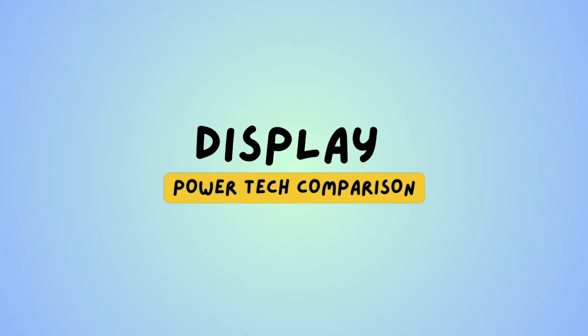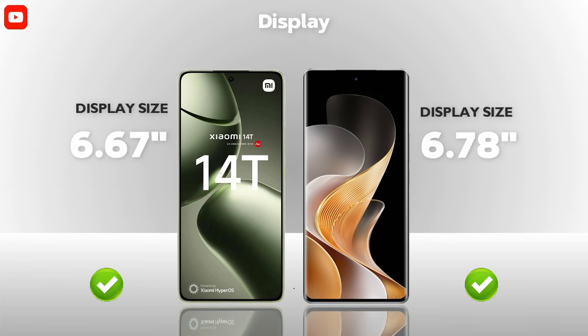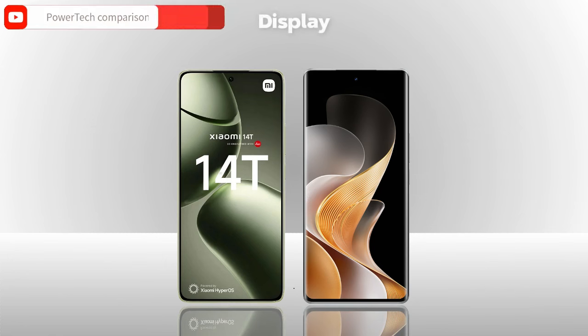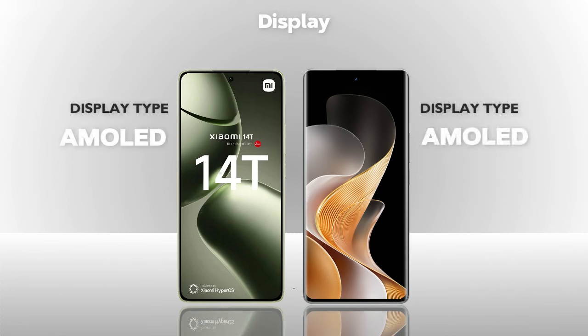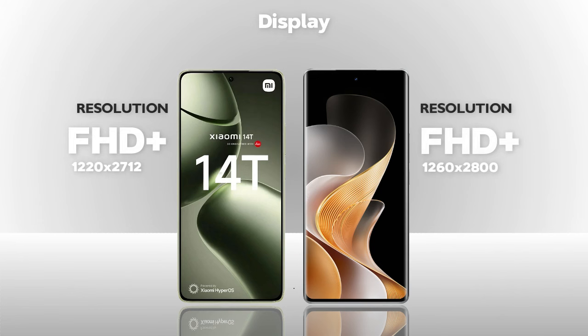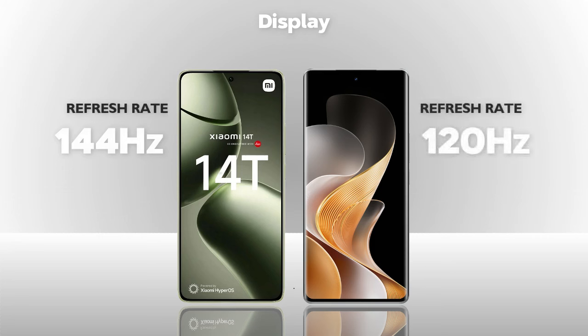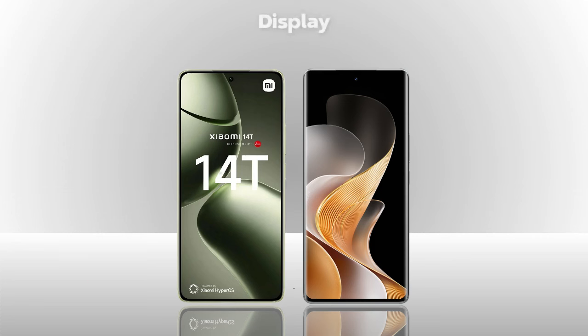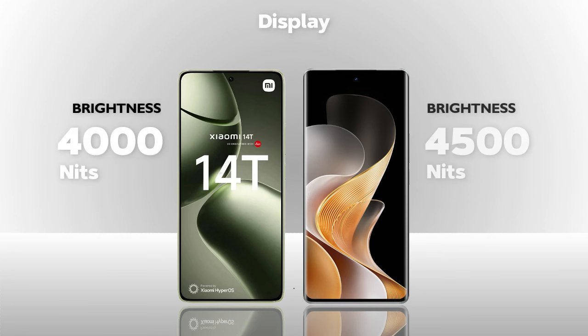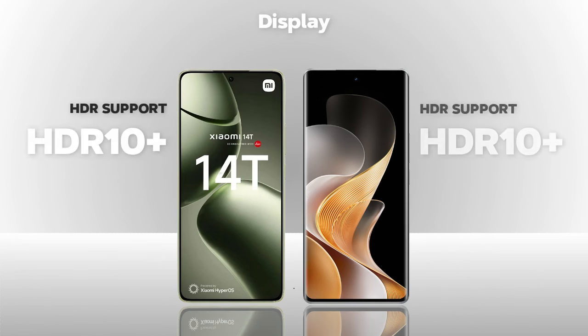Display comparison: both models have the same display size, AMOLED display type, and Full HD+ resolution. Refresh rate is 144Hz — better. Brightness reaches 4500 nits — better. Screen protection is Gorilla Glass 5 — better. Both models support HDR10+.